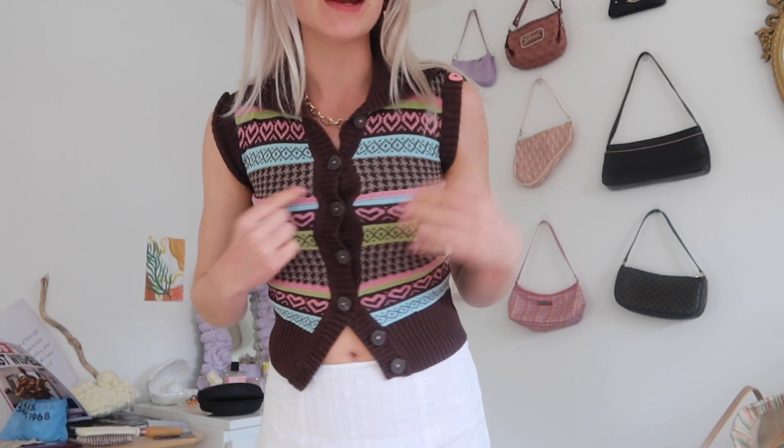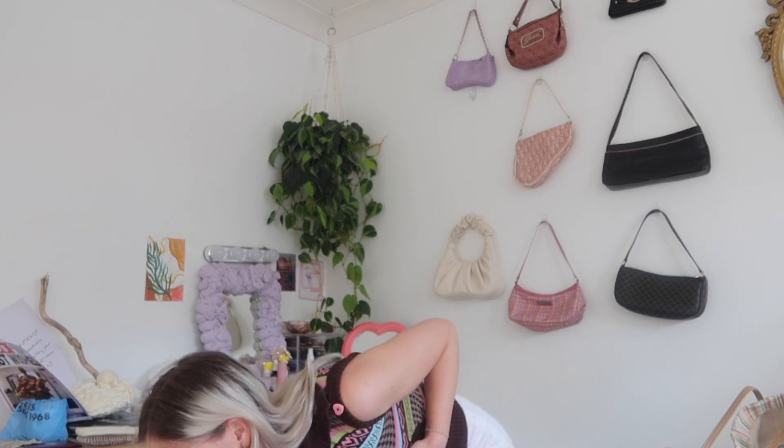The next item is this knit gilet vest with little hearts and a stripy pattern. It's actually from the kids' section, but I thought it was very cute so I picked it up. These are meant to be little pockets but I thought it'd be cute to wear open or closed — it's a bit granny chic and just kind of cute. This was £3.50.